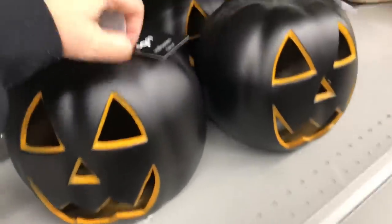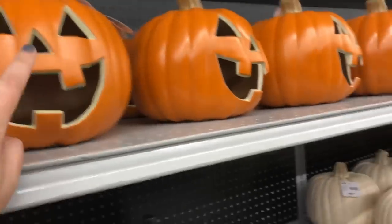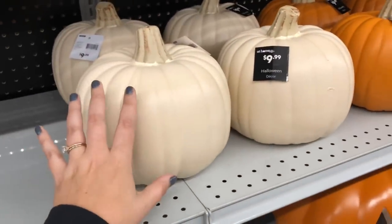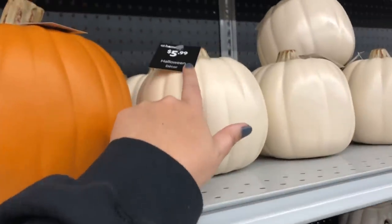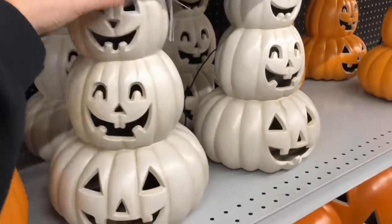So I ran right over to the jack-o'-lanterns. I don't know why I was so excited to see these, but I was. These are $9.99 and I love the black ones. They also have just the standard foam pumpkin — this size is also $9.99, but they come in a smaller one for $5.99. And I love, love, love these stacked jack-o'-lanterns.